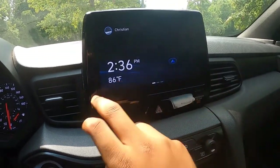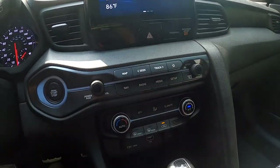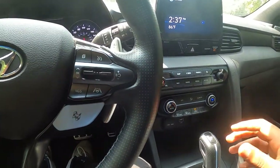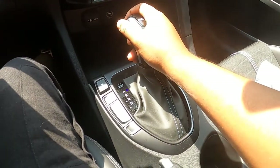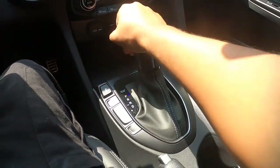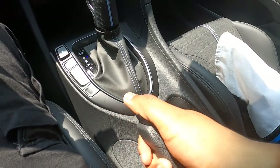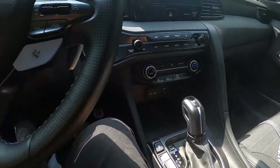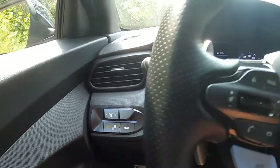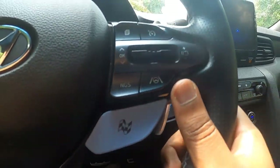Other than that, everything is pretty easy and well laid out. You've got your climate controls, and everything is really driver focused. I like that in manual mode it doesn't auto upshift for you. You've got traction control, a real handbrake — very old school to me. On this side you have the blind spot monitoring and lane keeping assist, along with steering assist for lane keeping.